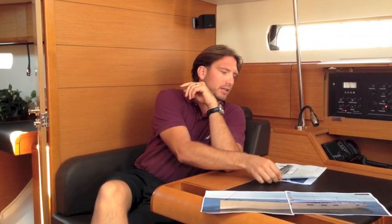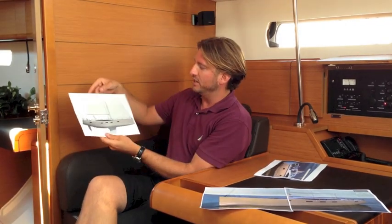Today's conversation is about the new Jeanneau 64 that is coming out. It was just launched this week and the vessel is due to come out of the factory about April 2014. We have some preliminary drawings and quite a bit of detailed information on the vessel.